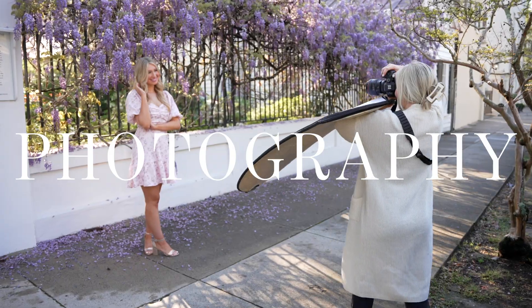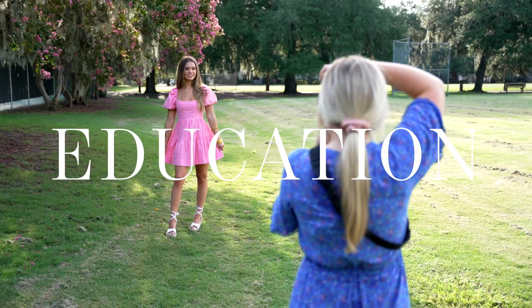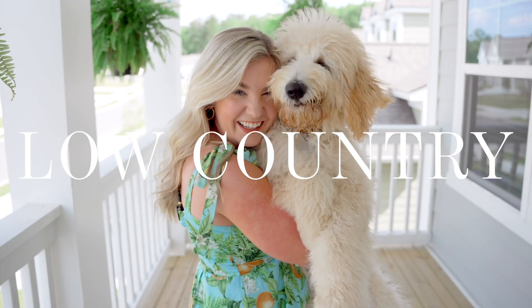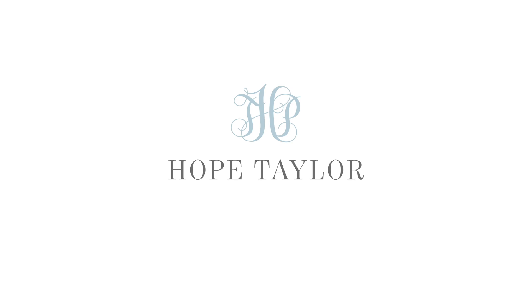My name is Hope and I am a senior portrait and wedding photographer serving both Charleston and Savannah. This YouTube channel is where I share education for photographers as well as a little peek into my life living in the Low Country with two fur babies, Boone and Boots. I really appreciate you tuning in.